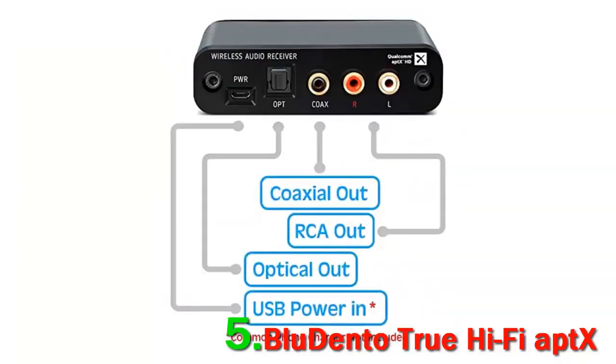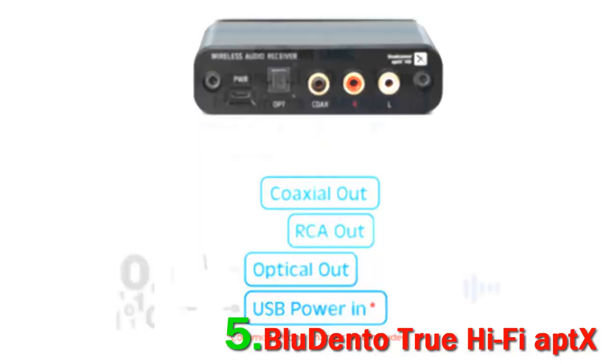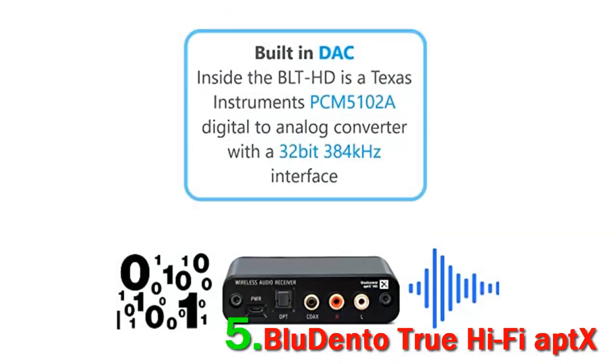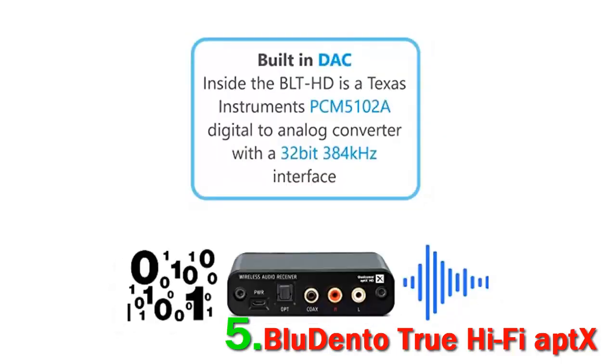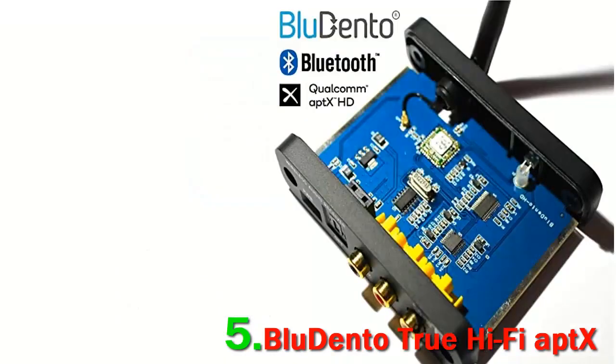Compared with other Bluetooth audio receivers, the Bluedento BL-THD is outstanding in terms of build quality, features, connectivity, and sound. We tested out this receiver on a few home stereo systems and we were seriously surprised at how good the sound was.